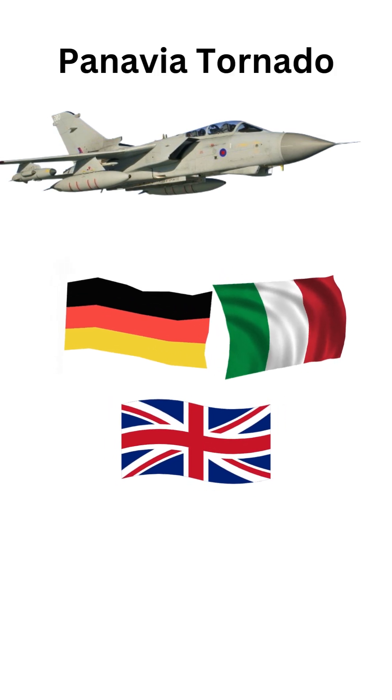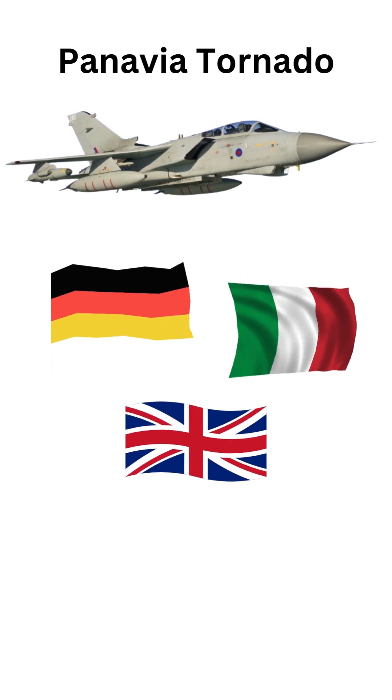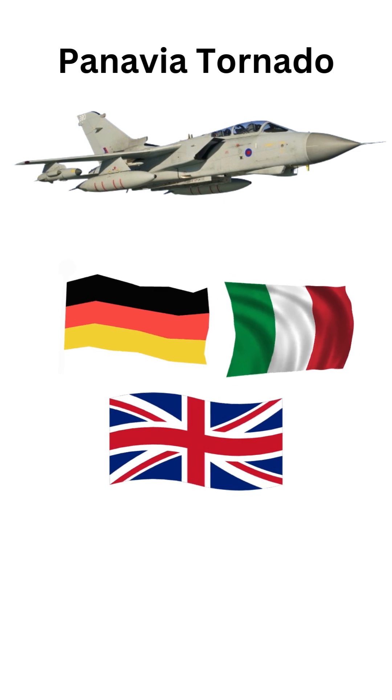The Panavia Tornado is a multi-role combat aircraft developed jointly by Italy, the United Kingdom, and West Germany during the 1970s and 1980s.